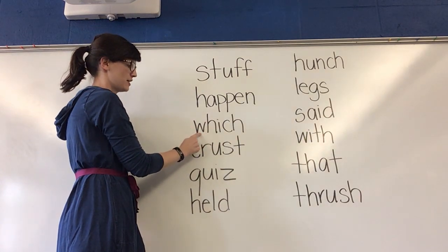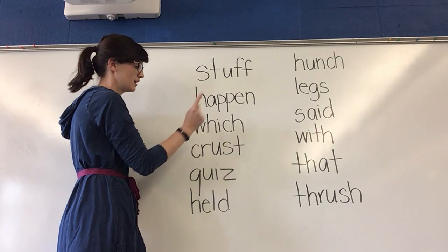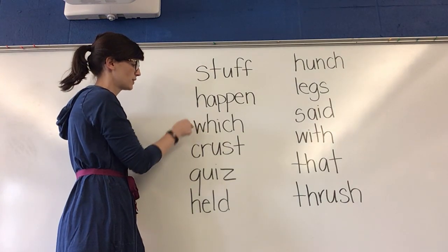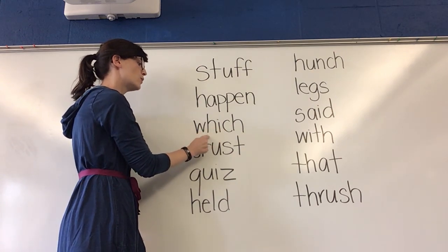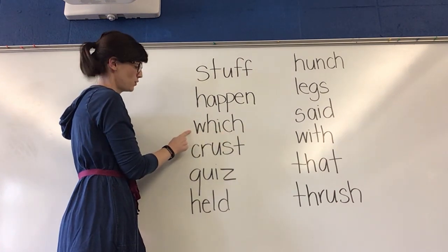Take a look at these two letters right here. Remember, they make what sound? Yes. Sound it out, get ready. Which. Which. What word? Yes, which.